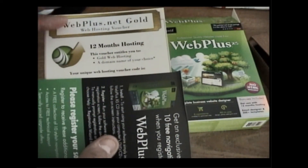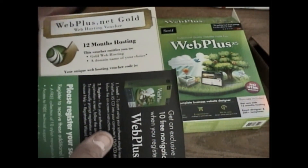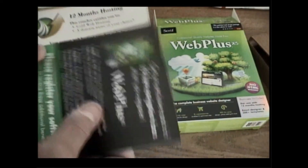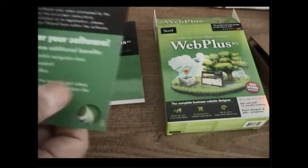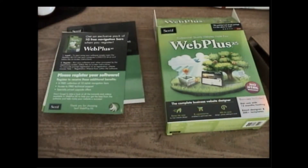This is definitely registered. You get the 12 months hosting card again — but that's not active as far as I know, unless they reinstated it. It's got the code in there so I want to cover that up. They always want you to register it.